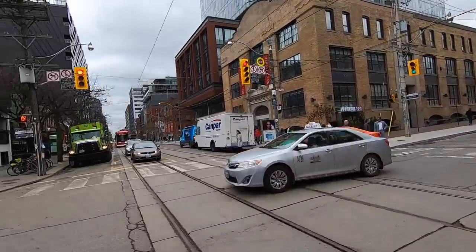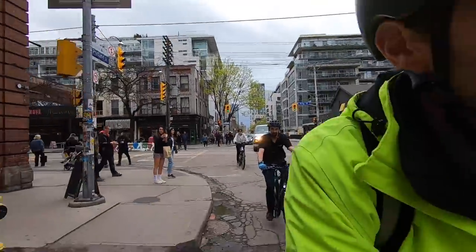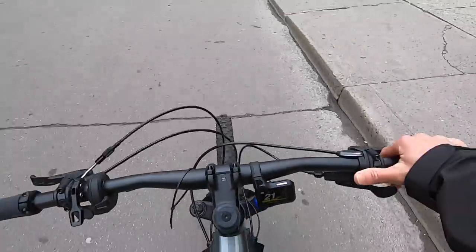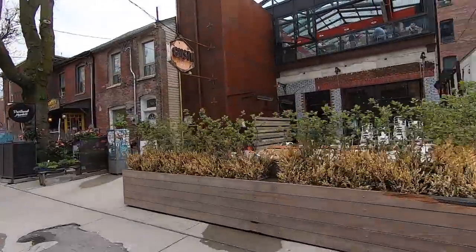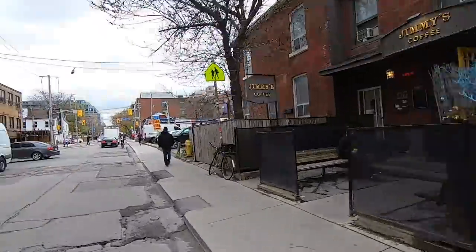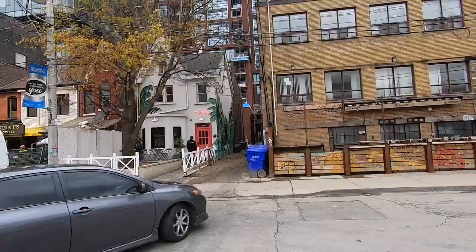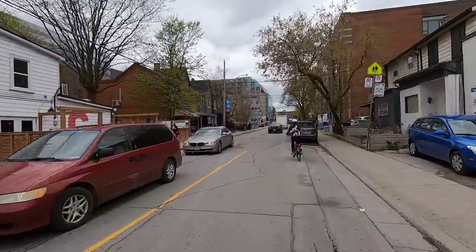Pretty nice little area here, lots of people walking around and cycling. Struggling to shift gears while filming — there we go! We went to Gusto the other day — really awesome. And there's Chubby's, a Caribbean place. I love that they're keeping some of the original architecture even as they tear things down and build condos around here.